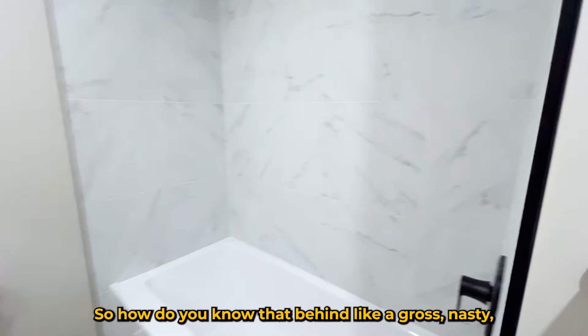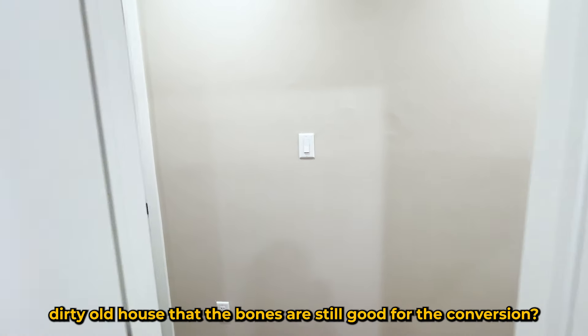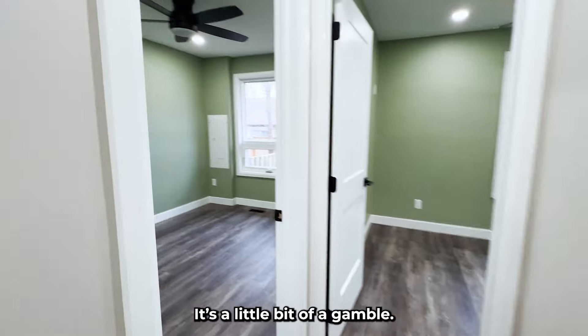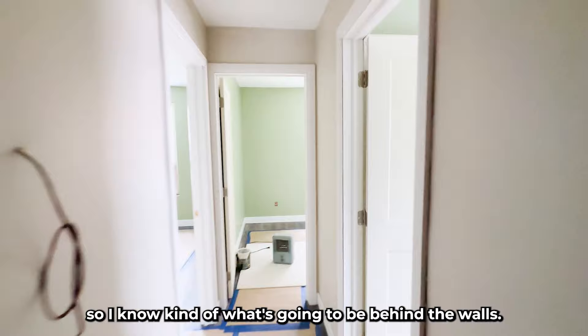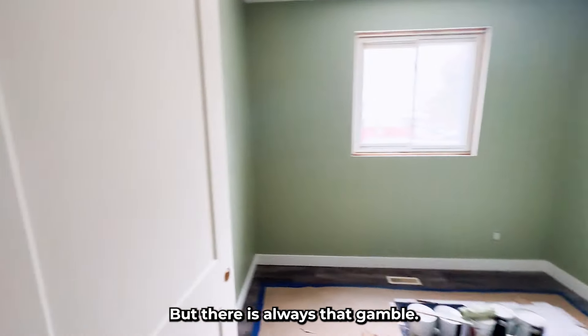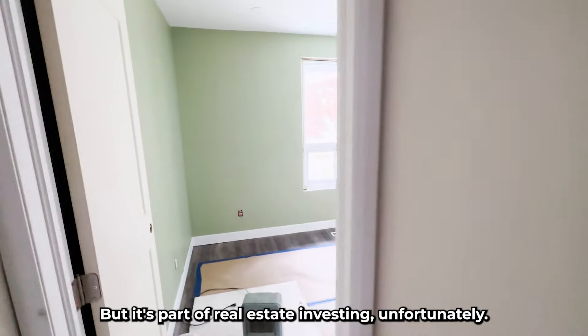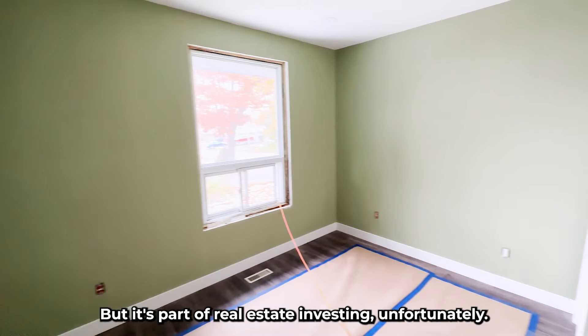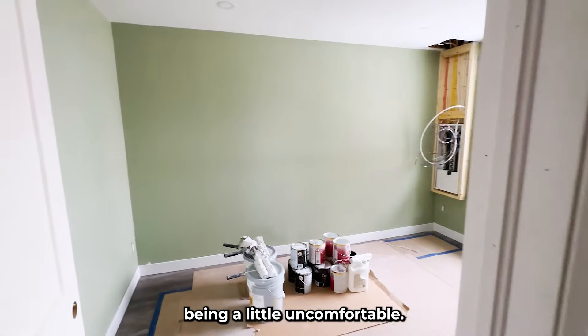How do you know that behind a gross, nasty, dirty old house the bones are still good for the conversion? It's a little bit of a gamble. I know this area really well, so I know kind of what's going to be behind the walls, but there is always that gamble — you never exactly know. It's part of real estate investing unfortunately. It's something you've grown into, something you just got to be comfortable being a little uncomfortable.